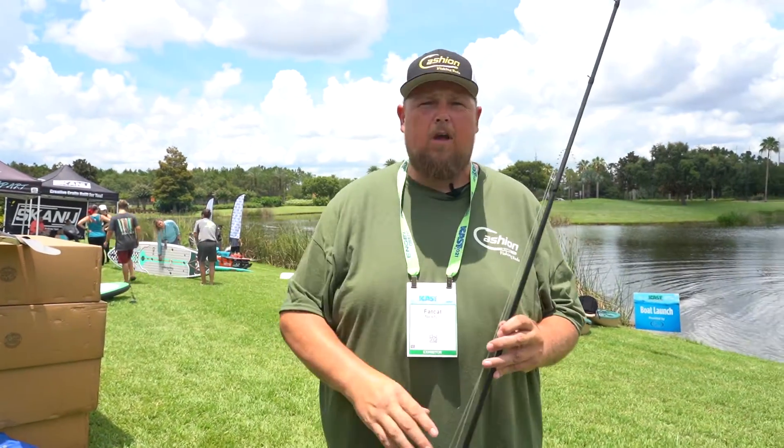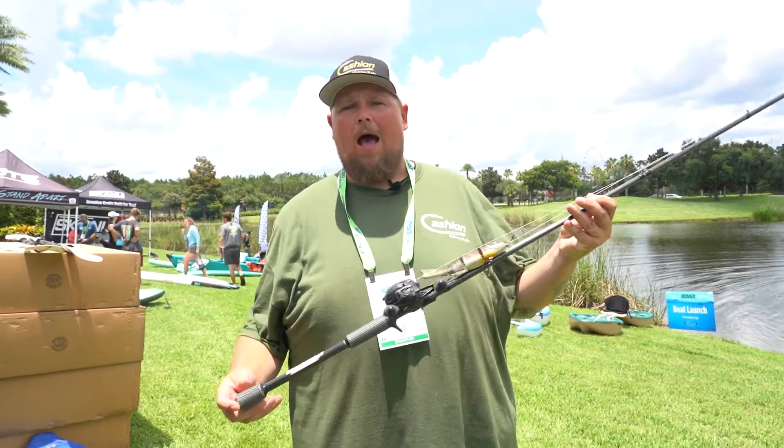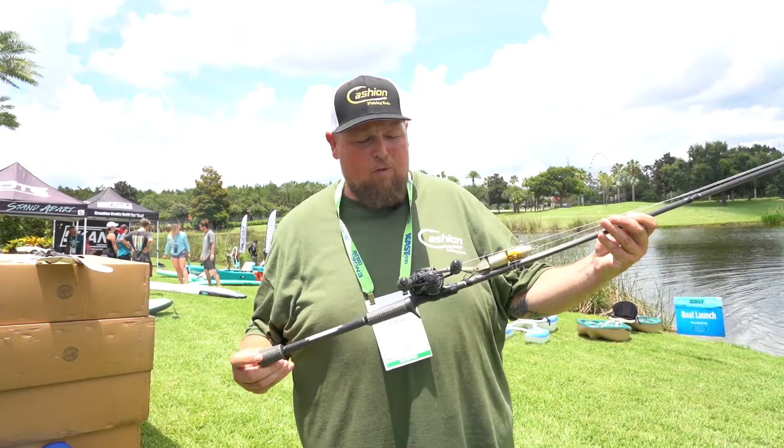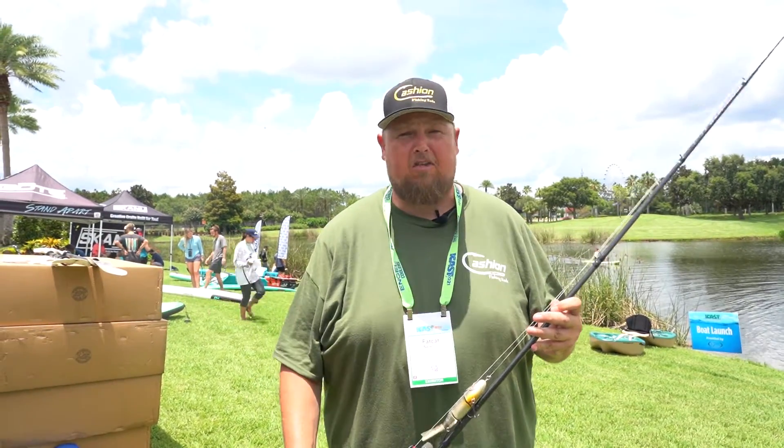Hey there, Fisher World Watchtaker. Fat Cat Newton coming at you from ICAST 2021 with Cash and Rod's new Icon Swimbait Rod. This rod right here is 7 foot 11 inches, and can throw from one ounce to six ounce.